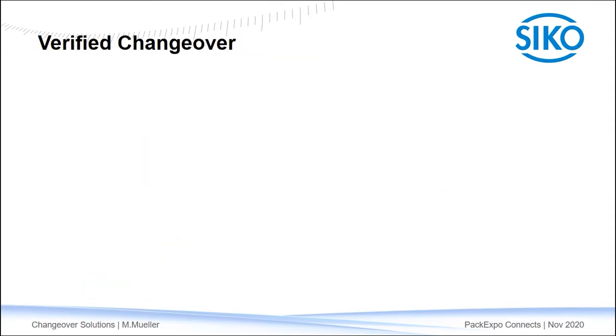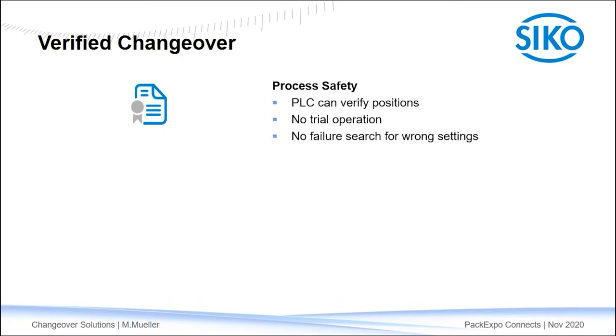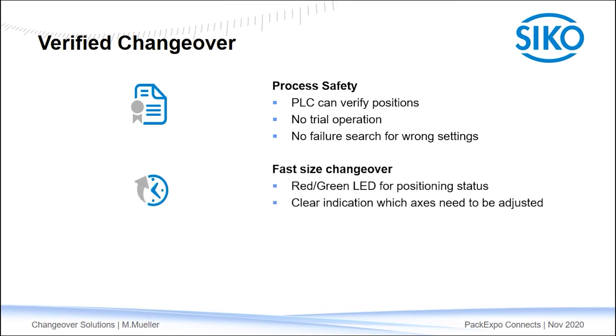So what are the main benefits of these AP-Series indicators? First, you achieve a safe process because all settings are verified by the PLC, and only if the setup of the whole machine is correct will it start production — so no trial operation is needed and you don't have to search for failures or wrong settings. Even though it is still a manual changeover, it becomes very fast and simple. Operators get guided by the LEDs: axes that remain green don't need attention, while axes that turn red need to be adjusted. Machine availability is high no matter what shift or personnel is on the machine.